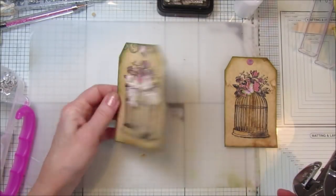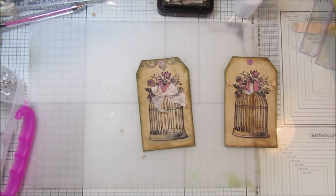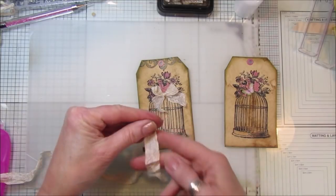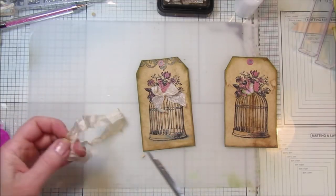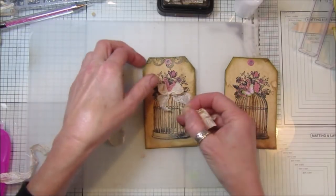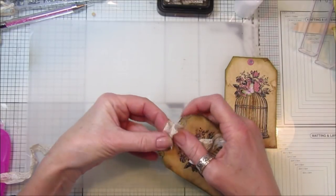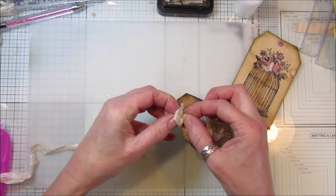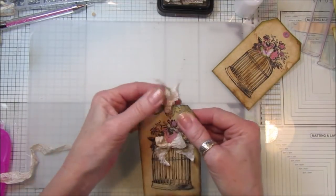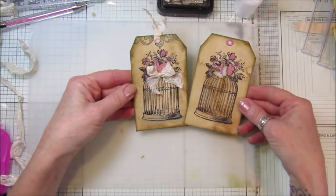There we go — perfect! A lovely little tag. Now let me just add a little bit of this at the top, threading it through here and in through there. They are gorgeous — look at that beautiful little tag, and I think they are lovely.